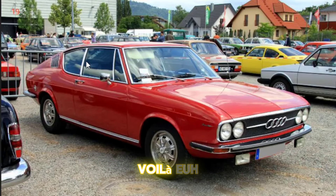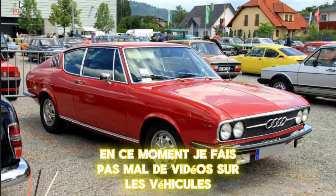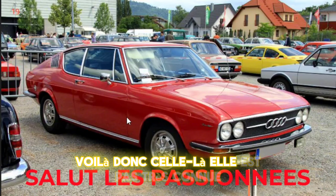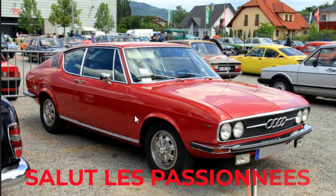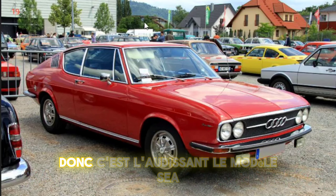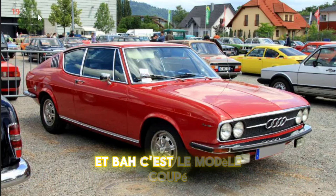Salut à tous les passionnés. En ce moment, je fais pas mal de vidéos sur les véhicules assez rares, mythiques. Donc celle-là, elle est pas très connue. Si vous connaissez, tant mieux, moi je la connaissais pas. Donc c'est l'Audi 100, le modèle C1, et là c'est le modèle coupé.